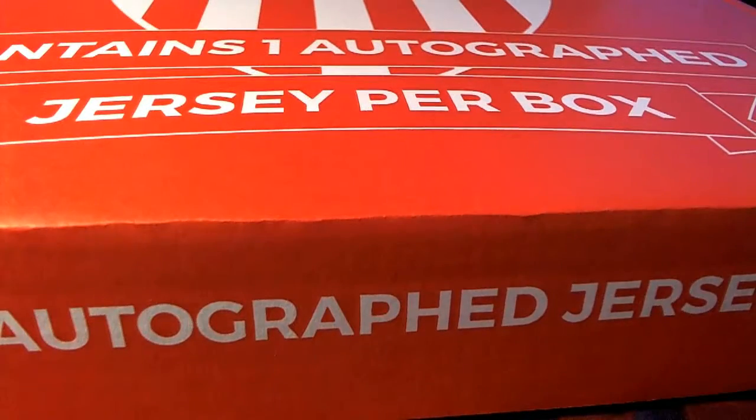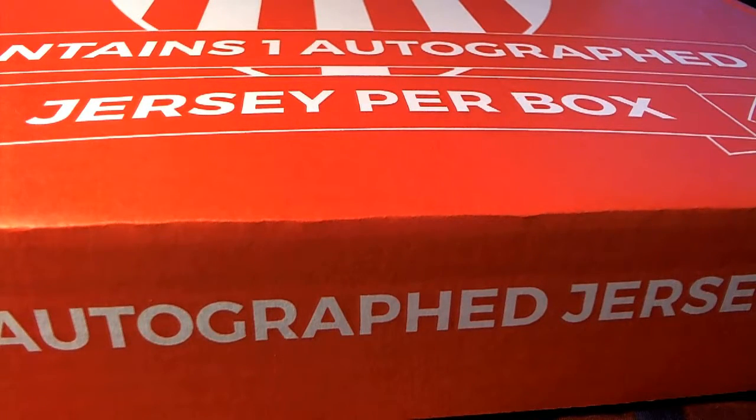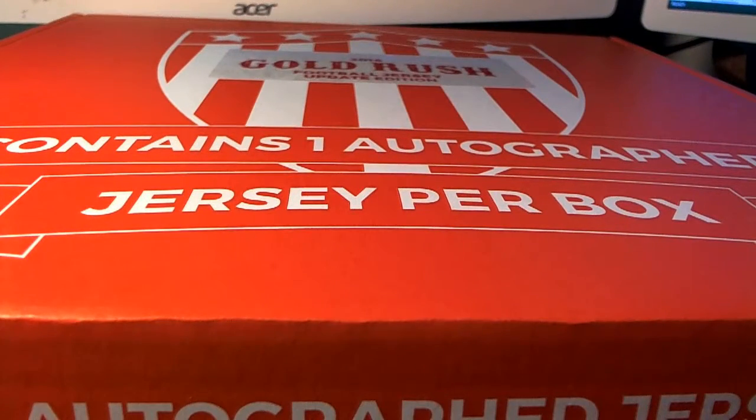All right, very good! This is for Gold Rush autographed football jersey number 850. Pick your team and let's save that for YouTube!